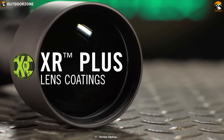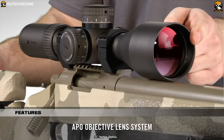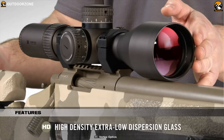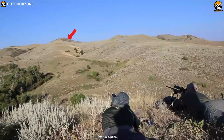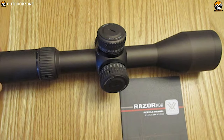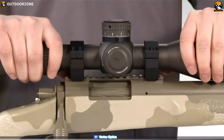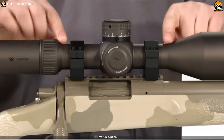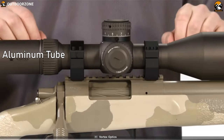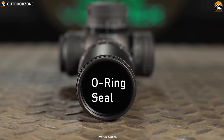All lenses are fully multi-coated with XR Plus anti-reflective coatings, and the APO optical system delivers stunning image quality through premium, high-density, extra-low dispersion glass — so whatever the weather, you always get streamlined performance. Blending many of the best features from Vortex's popular Viper PST and Viper HS riflescopes, the Razor HD riflescope is built on an ultra-strong one-piece aluminum tube to deliver ample windage and elevation travel and optimal adjustment. It packs an O-ring seal that prevents moisture, dust, and debris from penetrating the scope while offering reliable performance in all environments.